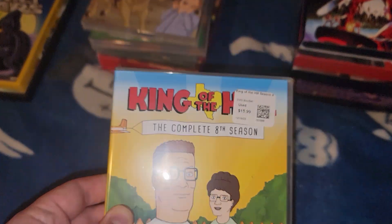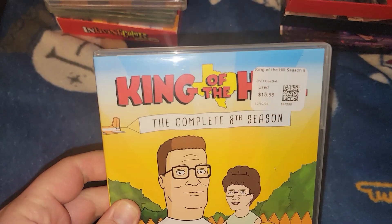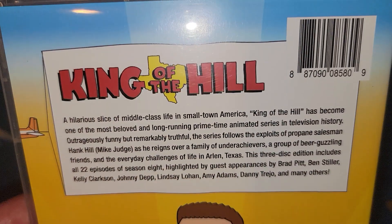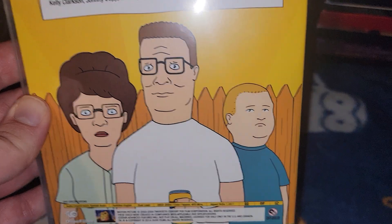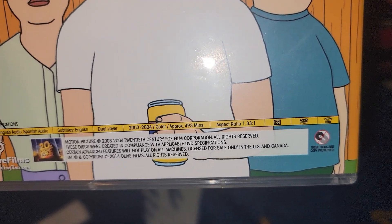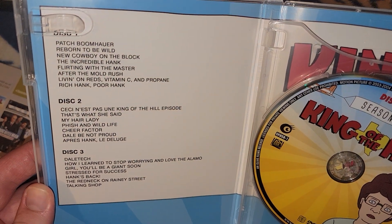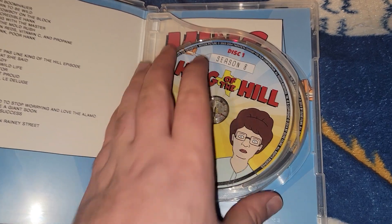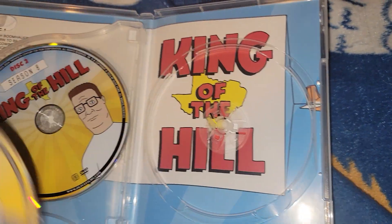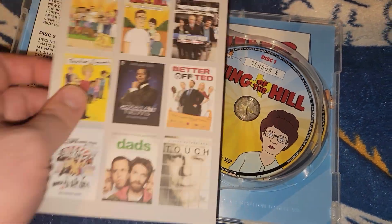Next ones are the seasons of King of the Hill - these are the Olive Films releases. I do have the first six seasons released by 20th Century Fox. Here's the first one: Season 8. I am missing Season 7. Paid 15 bucks. Picture of Peggy, Hank, and Bobby. Seasons from 2003 to 2004, 493 minutes. On the inside it's a three-disc set with disc one through three. These are kind of hard to come by and it did come with a regular insert.